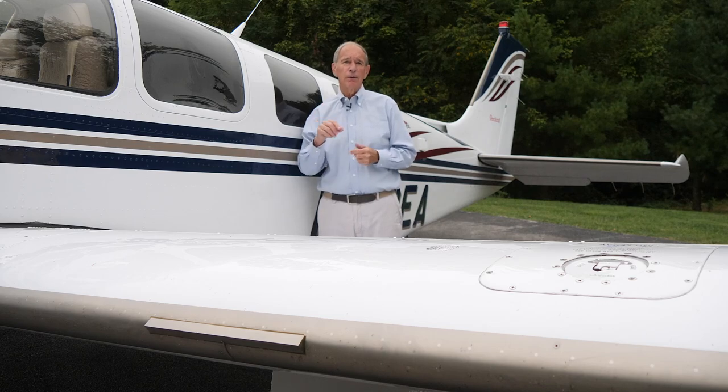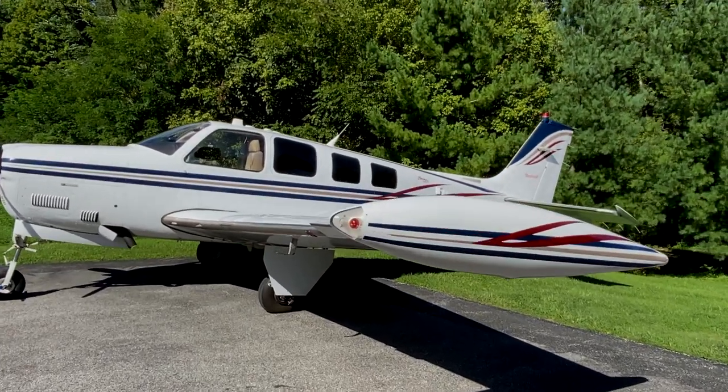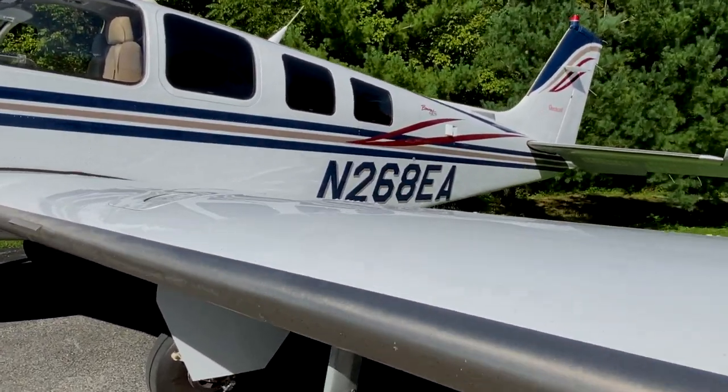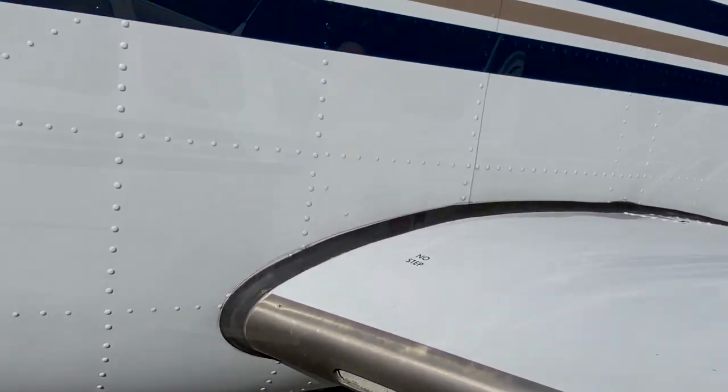So I love the TKS system. It has been my insurance policy — not to fly for hour upon hour in icing conditions, but to get through the cloud deck on top or to come back down under.